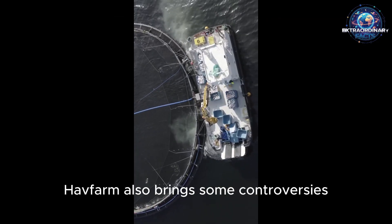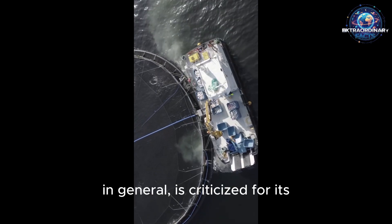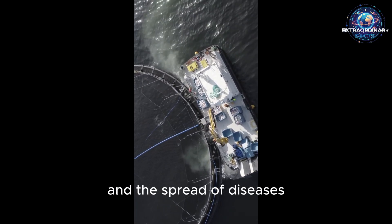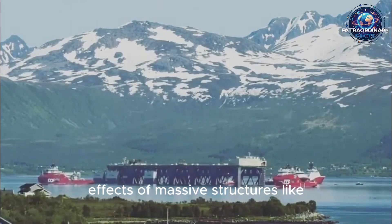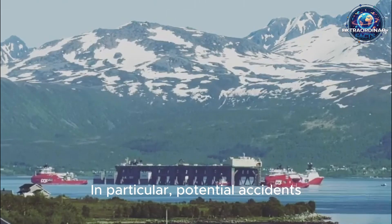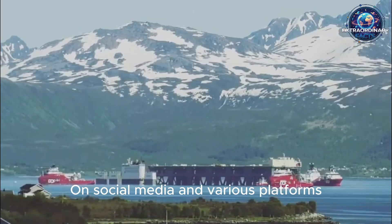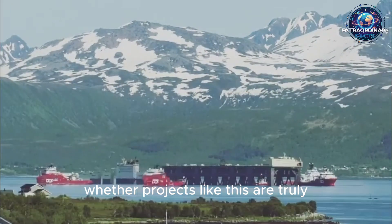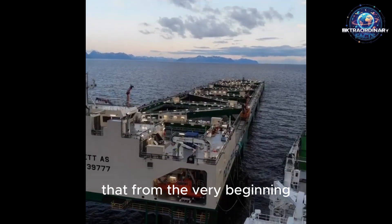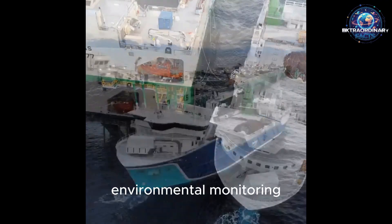However, like any major project, Havfarm also brings some controversies. The aquaculture industry in general is criticized for its environmental impact, the mixing of escaped farmed fish with wild populations, and the spread of diseases. Some critics argue that the long-term effects of massive structures like Havfarm on ocean ecosystems are not yet fully known. In particular, potential accidents or fish escapes in such large-scale operations raise serious concerns. Nonetheless, Nordlax emphasizes that from the very beginning, they have invested in technologies to minimize these risks and have continuously conducted environmental monitoring.